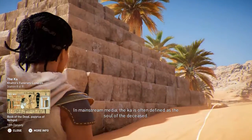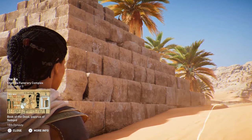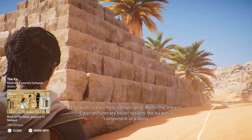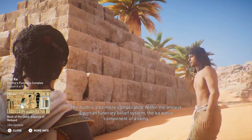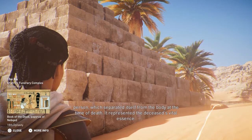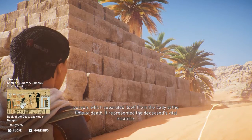In mainstream media, the Kha is often defined as the soul of the deceased. The truth is a bit more complicated. Within the ancient Egyptian funerary belief system, the Kha was a component of a living person which separated itself from the body at the time of death. It represented the deceased's vital essence.